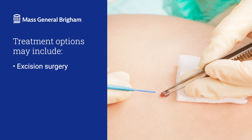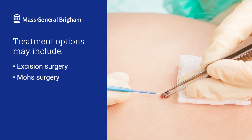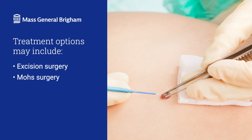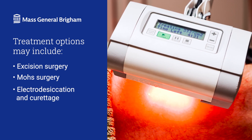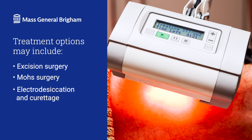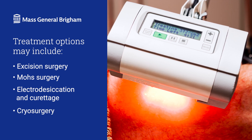Excision, where we cut away the cancer and some nearby tissues. Mohs surgery, where we remove the tumor in thin layers. Electrodesiccation and curettage, where we scrape away the cancer and use an electrode to destroy remaining cells. And cryosurgery, where we use liquid nitrogen to freeze and destroy the tumor cells.